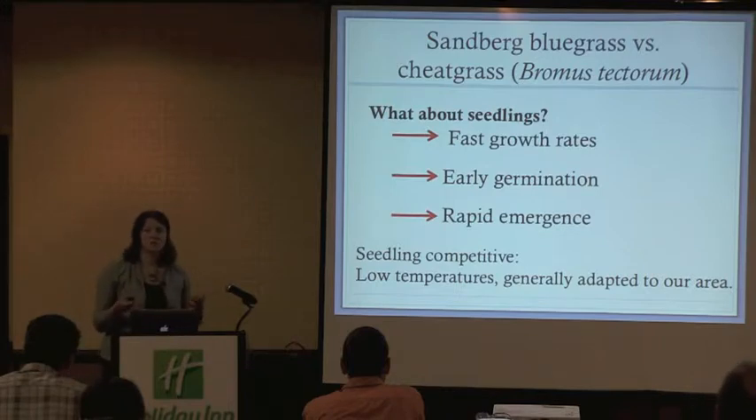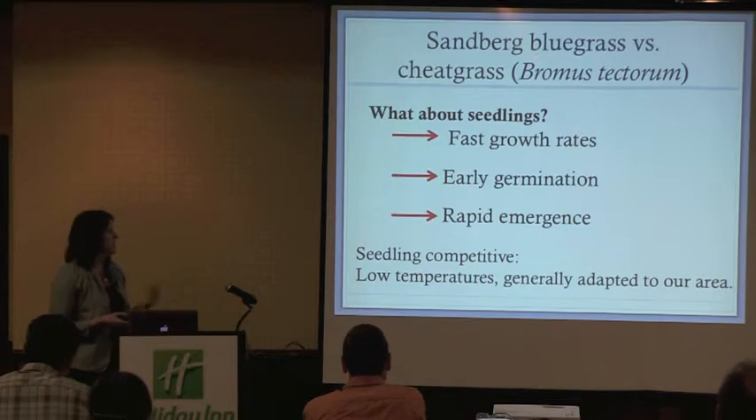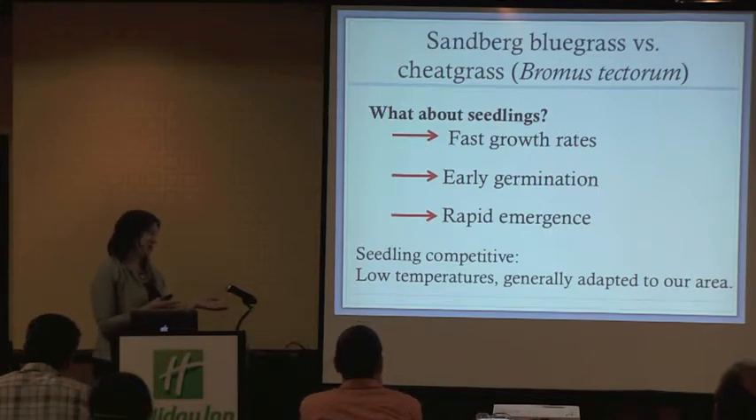We've identified that adults can compete, but what's happening at the seedling level? We want to find native seedlings with functional traits conferring faster growth rates, earlier germination, and rapid emergence. But on another level, if we're going to be competing with cheatgrass, we also want these functional traits to function better and confer greater competitive ability at lower temperatures when competing with cheatgrass.